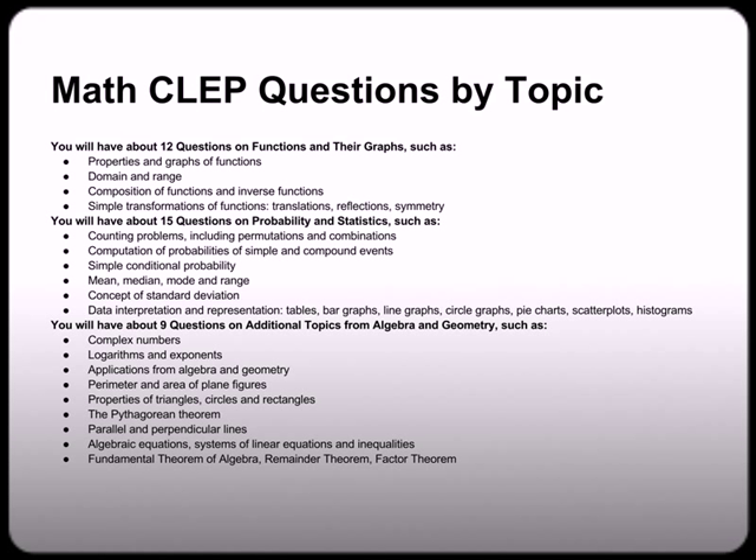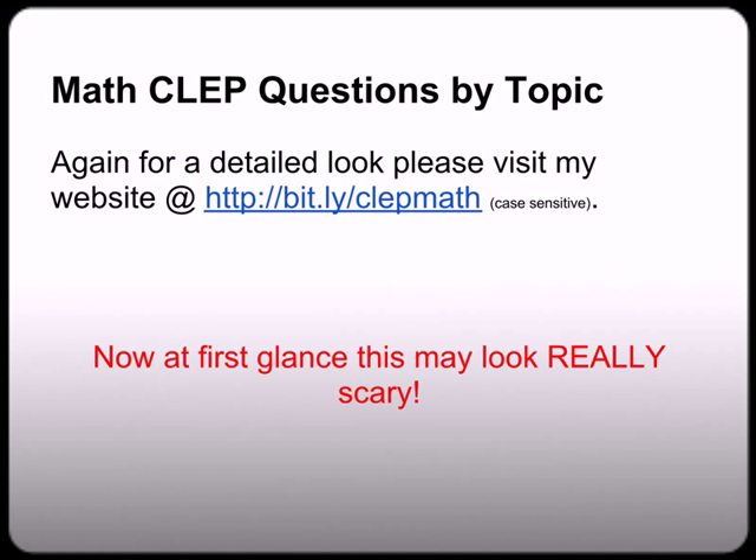Of all the sections, the algebra and geometry section is probably one you'll skip, because you'll have nine questions and about nine bullet points — so we're literally talking about one or two questions on concepts like complex numbers, logs and exponents, etc. I don't want you to struggle and toil for a week or two on something that's only one or two questions, because remember your job is to pass the exam and move on. So what you want to focus on are the other sections — and you can get a detailed list at bit.ly/clepmath. At first glance that list might look really scary, but by the end of this video series I'm going to give you the tools needed where that list is going to look like a cinch and you'll know how to pass the exam.